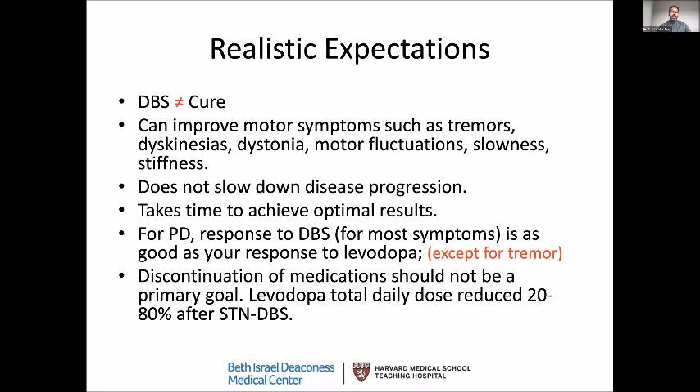Motor fluctuations are another target. A lot of patients with Parkinson's experience this: when you take the medication your symptoms get better, but before your next dose, your symptoms come back. It's not a very meaningful quality of life when you have to keep chasing medications to sustain the desirable benefit. Slowness and stiffness improve when you take medications, and we hope DBS can provide that on a continuous basis.